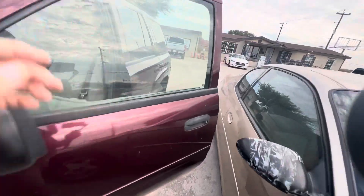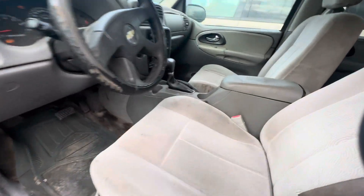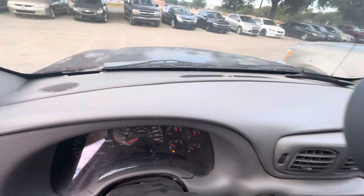Sounds good, not hearing any weird rattles or anything like that on the interior. Gray seats, super cold AC, headliner looks good, automatic transmission, dash looks clean as well.